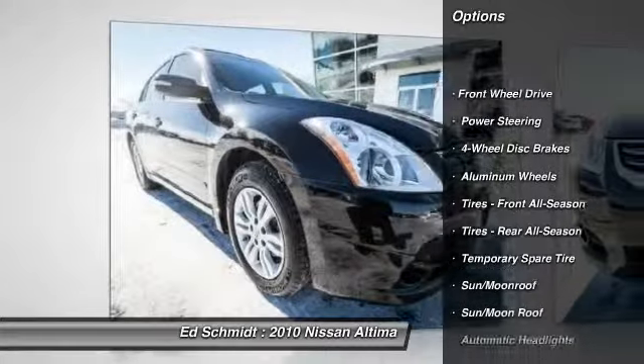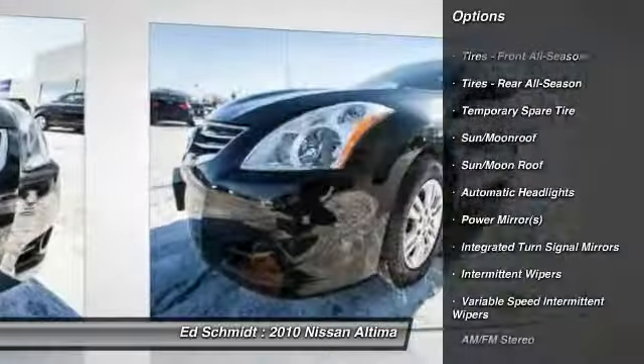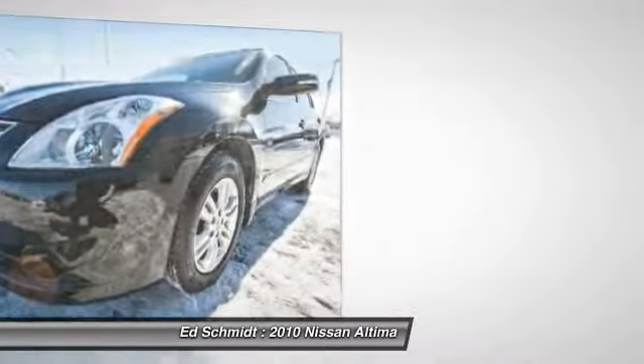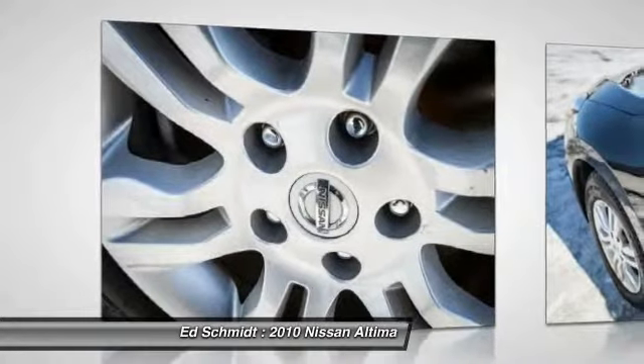Stability control, traction control, steering wheel audio controls, anti-lock braking system, adjustable steering wheel, power steering, aluminum wheels, cruise control, keyless start, four-wheel disc brakes.